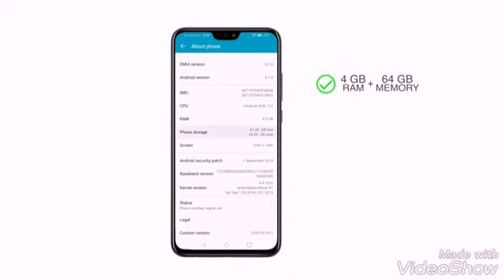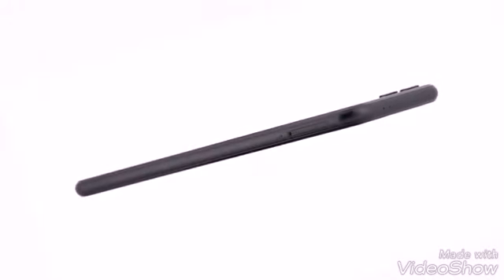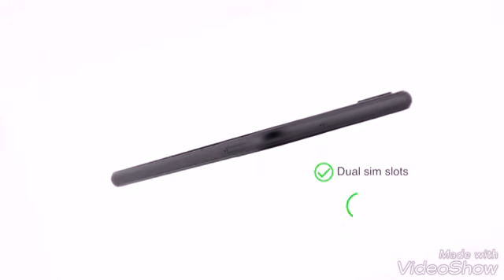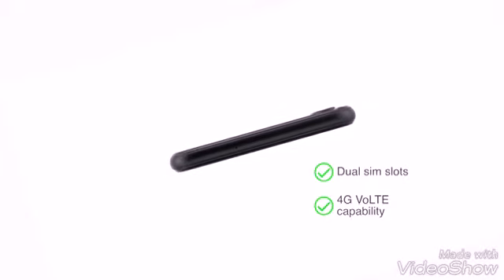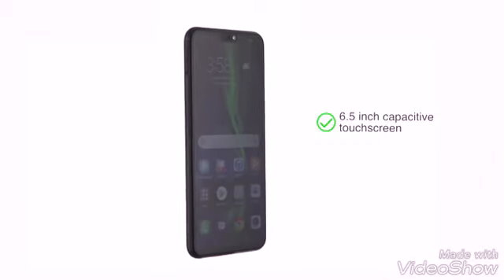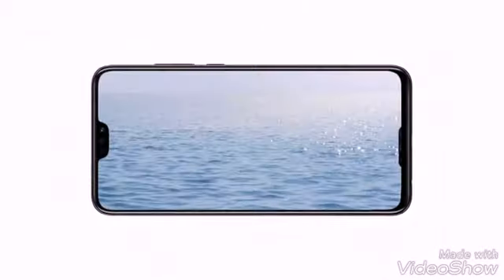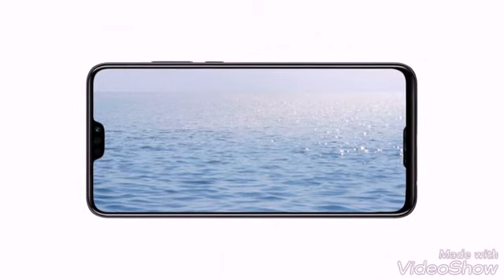The phone is available in three memory variants: 4GB RAM plus 64GB, 6GB RAM plus 64GB, and 6GB RAM plus 128GB memory, expandable up to 400GB using a microSD card in the dedicated slot. The Honor 8X has dual SIM slots, both of which support 4G VoLTE capability.